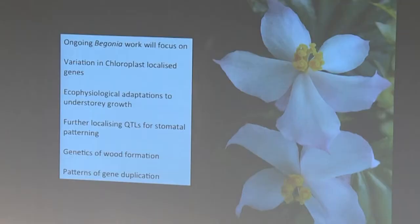That's where I've got to with the Begonia work. Our ongoing work is concentrating on chloroplast-localised genes in more detail, eco-physiological work through the trait measurements, further QTL localisation, more work on wood formation, and Katie's work on gene duplication.